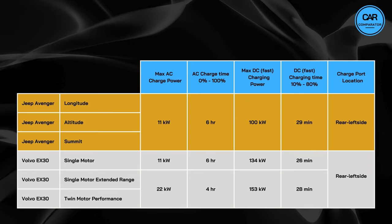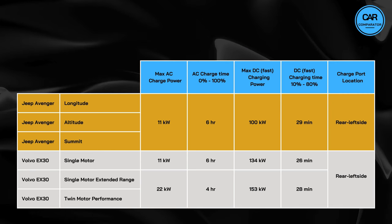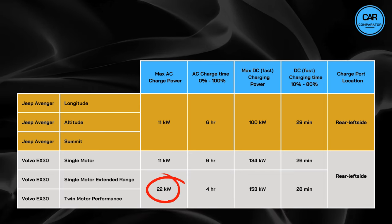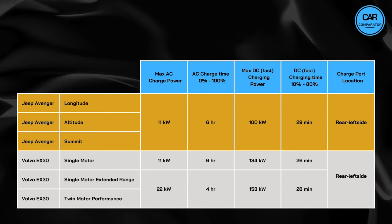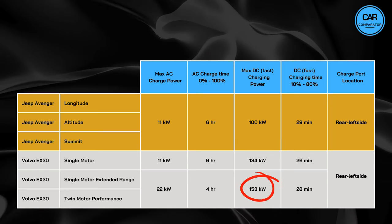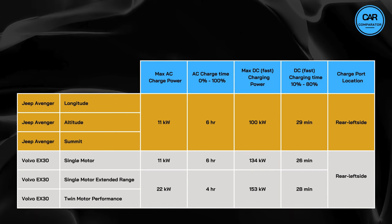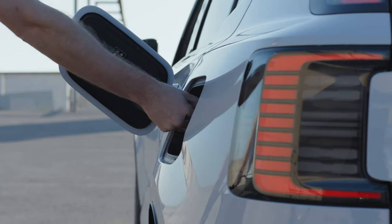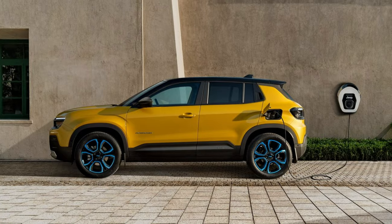Meanwhile, the AC charging capabilities of the EX30 Single Motor variant align closely with those of the Jeep. However, the Single Motor Extended Range and Twin Motor Performance variants offer a higher AC charge power of 22 kW, reducing the AC charging time to approximately 4 hours. For DC charging, the EX30 supports, depending on the version, 134 to 153 kW charging power, with a charging time from 10 to 80% taking between 26 and 28 minutes. Both the Jeep and the Volvo have their charge port located on the rear left side, a setup that may be inconvenient in right-hand driving countries where the charge port faces the roadside.